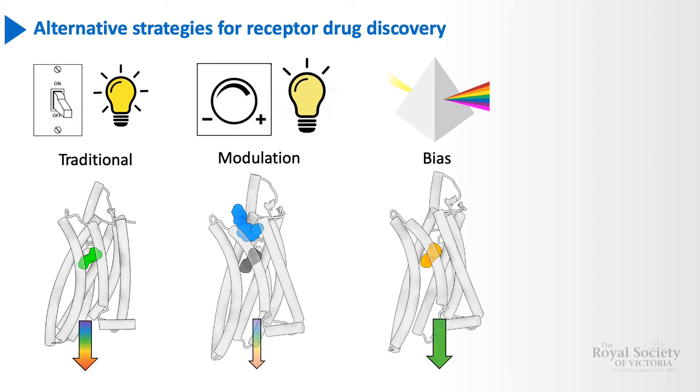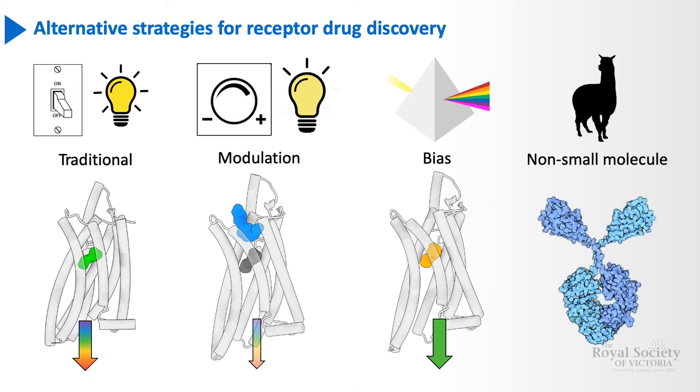Thus we can selectively choose the type of light we want to let through. Then finally, there's some of the new and exciting work we're doing at the Florey, which involves alternatives to small molecules and medicinal chemistry. Instead, we use the very unique immune system of camelids such as alpacas to make biologics that can engage these receptors in a drug-like way.